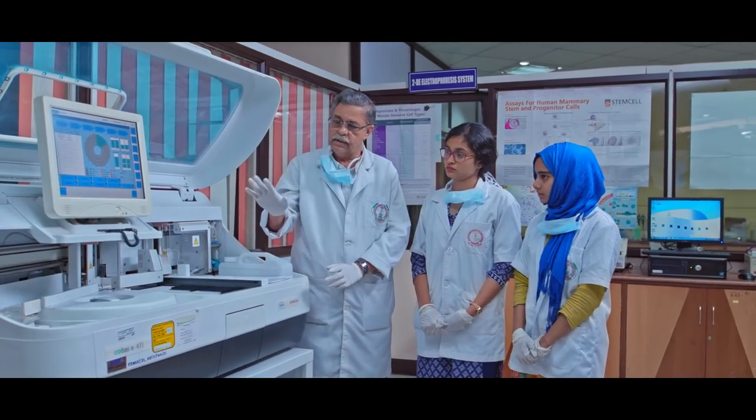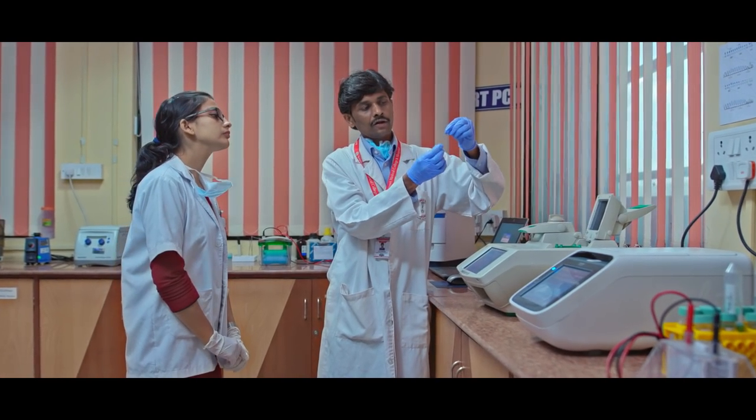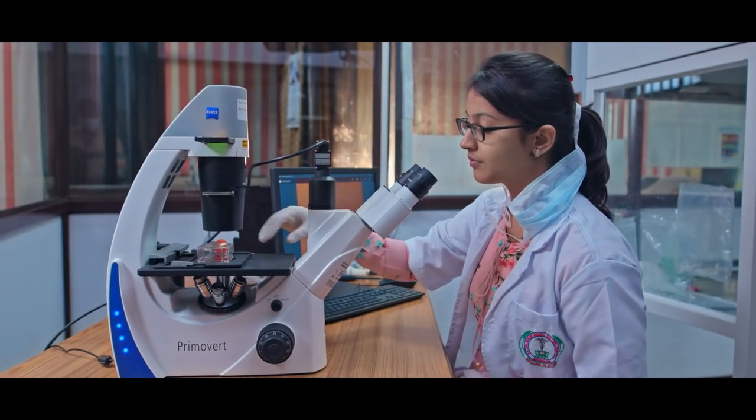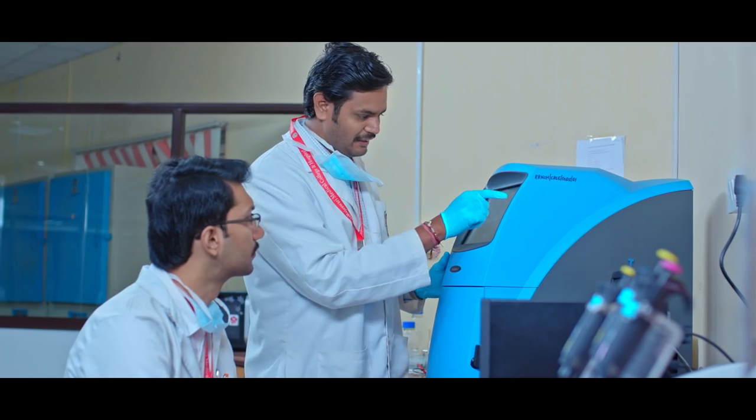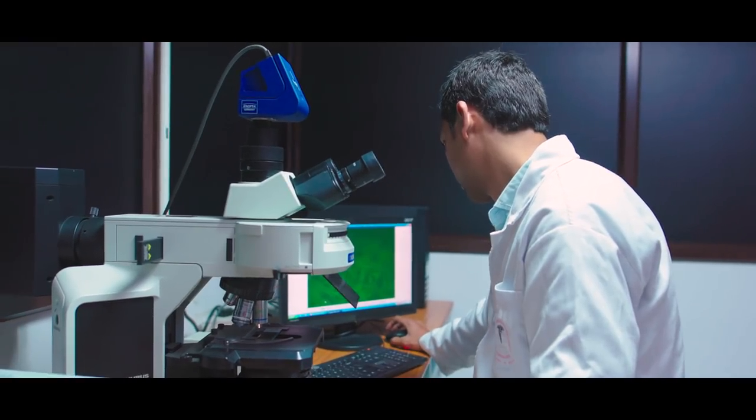Raj Rajeshwari Medical College and Hospital has extensively engaged in medical research with emphasis on enhancement of knowledge and skills. The college has a state-of-the-art central research laboratory with qualified and trained personnel.